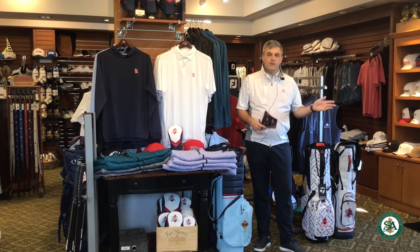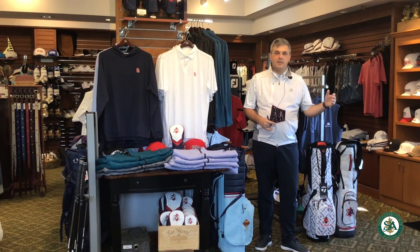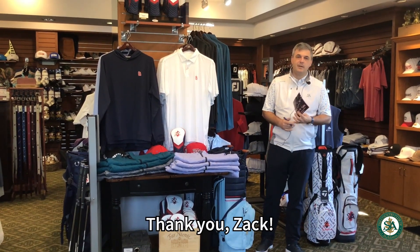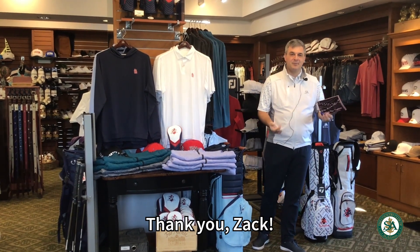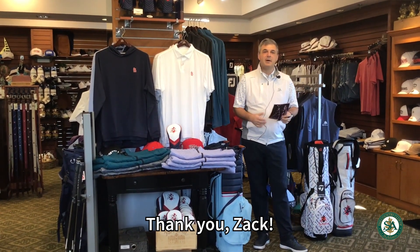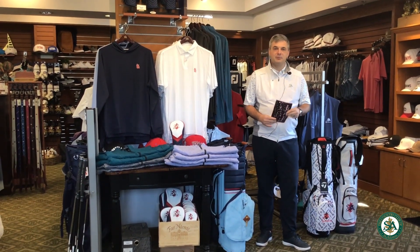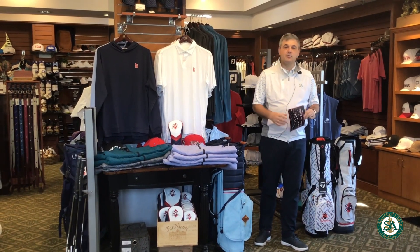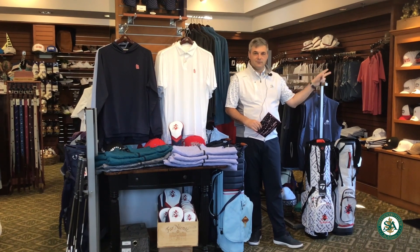We have some new faces here this year, but before we get to that, we want to say thank you to Zack for 11 years here at the club. He's moving about 20 minutes down the road. Thank you for 11 years, Zack — you've been an asset. I'll probably be calling you throughout the year to guide me through some Golf Genius errors, but thank you once again.